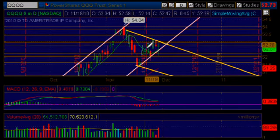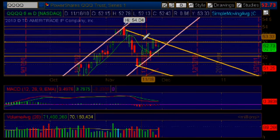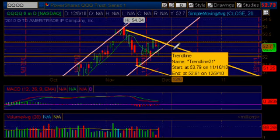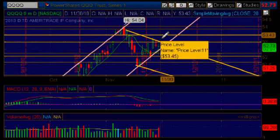But the other scenario would be that we could head higher, breaking through that upper area of resistance — this thick yellow trend line that you see here on this chart. We can break through it and continue to the upside, to the upper area of resistance right here at the 5345 mark.